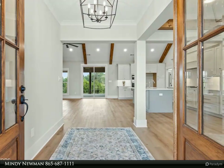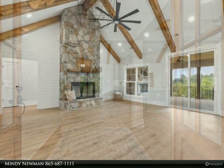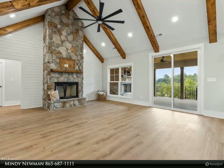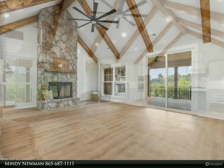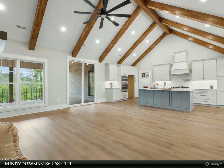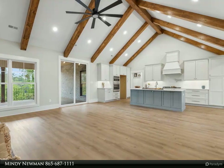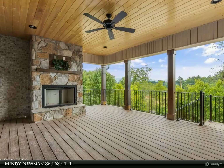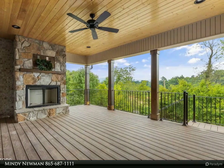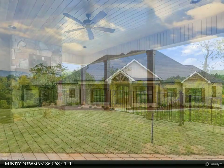A large covered back porch features a stone gas fireplace with views of the mountains, perfect for entertaining. The luxurious primary bedroom includes tray ceilings, a spacious master bath with a walk-in shower, a standalone tub, and an oversized walk-in closet. Two guest bedrooms each have private baths, plus a fourth bedroom that can be used as a home office.